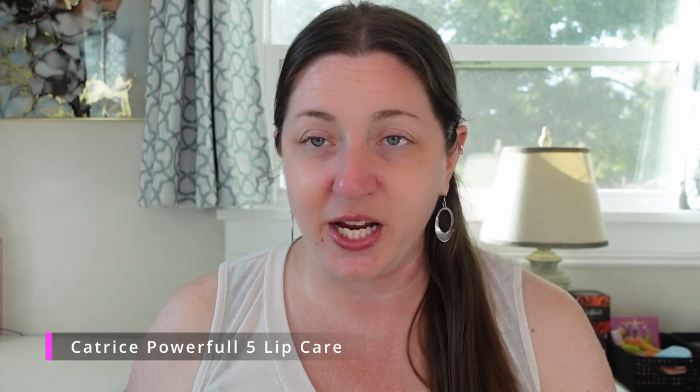One lip balm that is an absolute pass for me was a new launch from Catrice — the Powerful Lip Care. It is a terrible shade on me, it's such a meh product. It's beautiful but because it's so fair and I'm so fair it just washes out my lips. This one is in Sparkling Guava, but it's such a meh formula — it just doesn't spark joy or inspire me in any single way. So this one is just a pass for me.